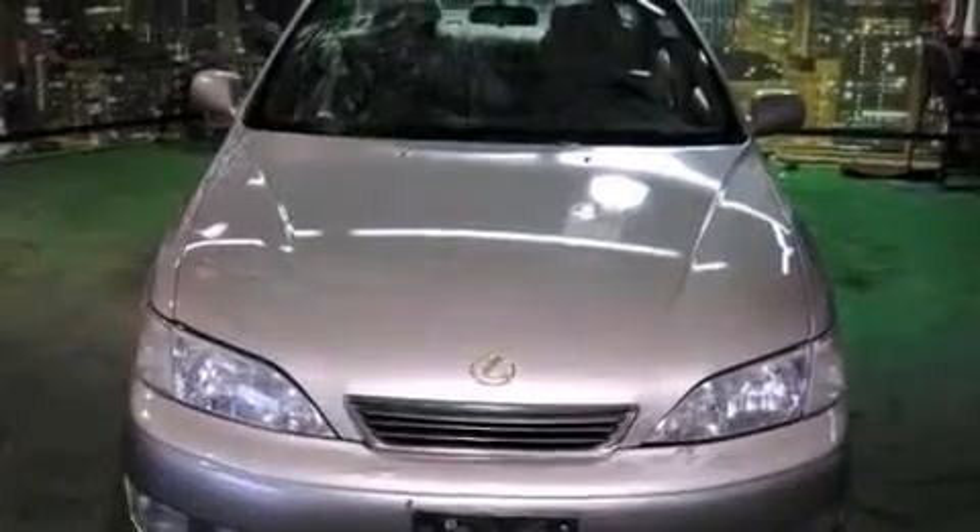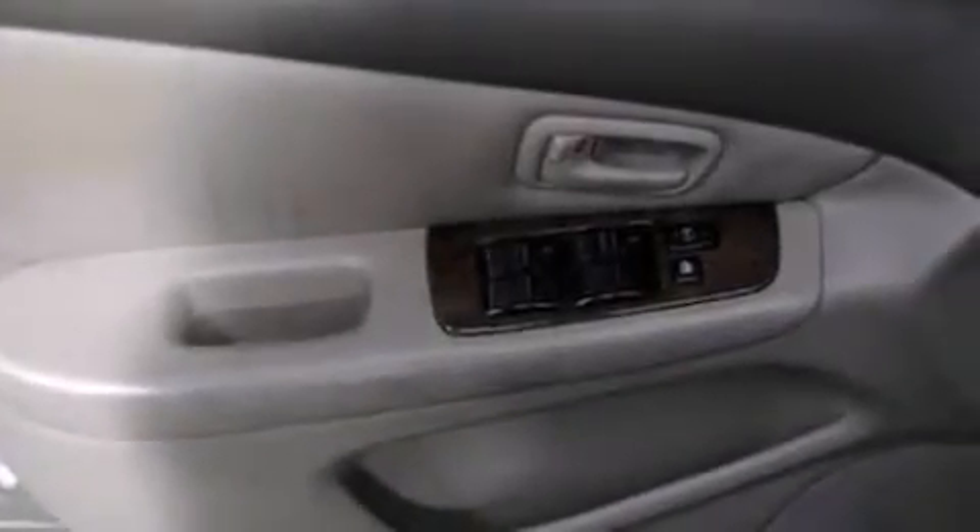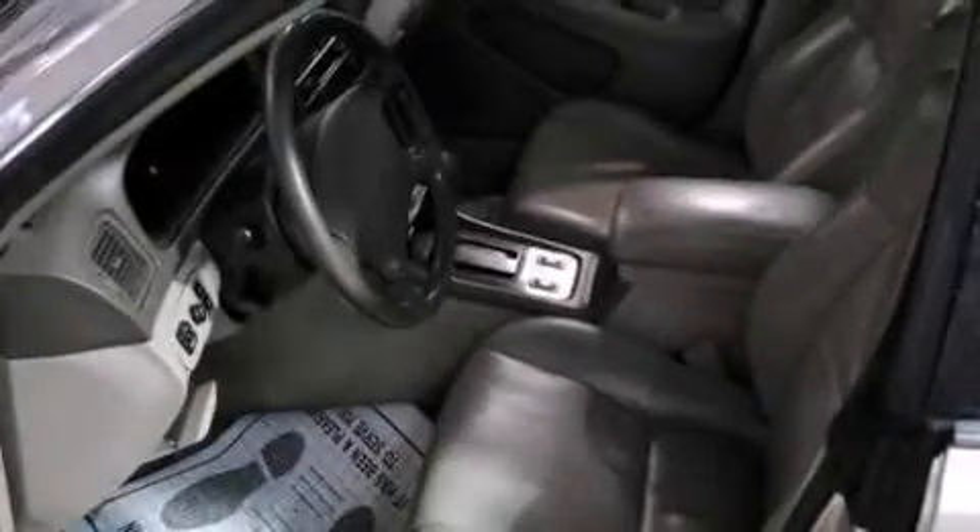An illuminated driver's side vanity mirror, rear seat child-proof door locks, full power accessories, a keyless entry system, performance tires, and aluminum wheels.